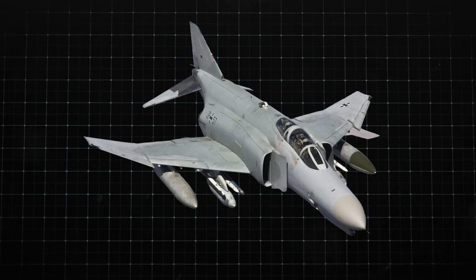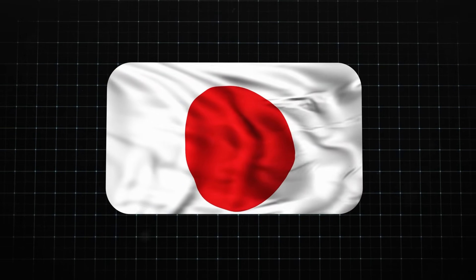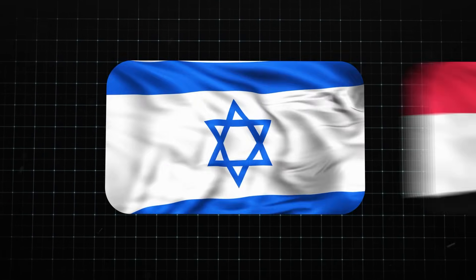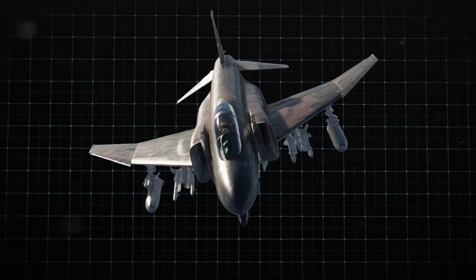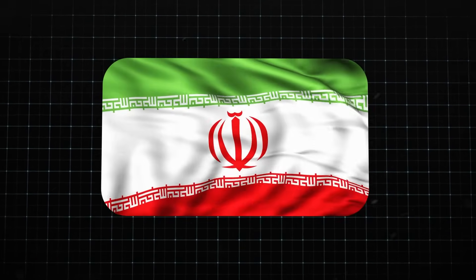The fighter also flew with the air forces of 11 allied countries, including Australia, Japan, South Korea, Spain, Germany, Greece, Israel, Egypt, Iran, Turkey, and the United Kingdom. The F-4 has been flying for so long that Iran is no longer a U.S. ally. In 1990, West Germany joined forces with East Germany, marking a significant moment in history.